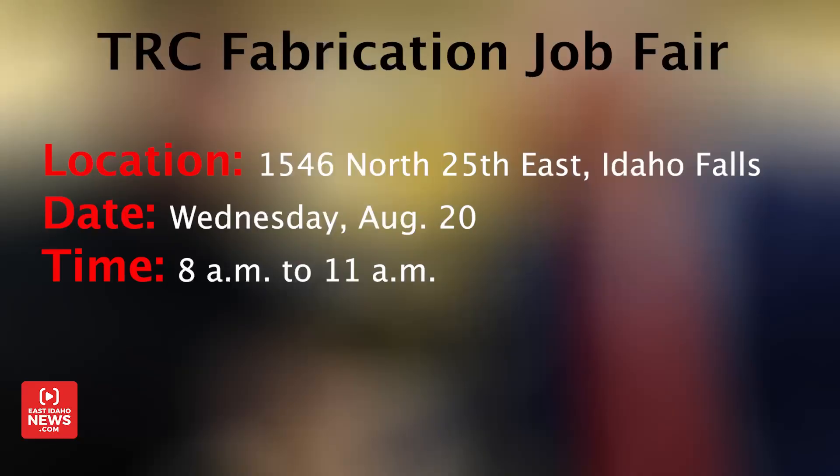TRC Fabrication is hosting a job fair this Wednesday. It starts at 8 a.m. at their building — the address is on your screen below. In Idaho Falls, I'm Rhett Nelson, EastIdahoNews.com.